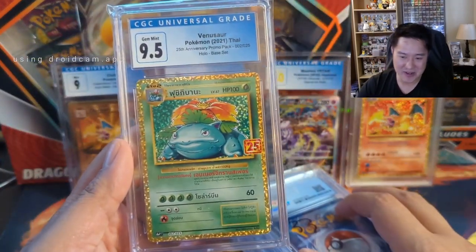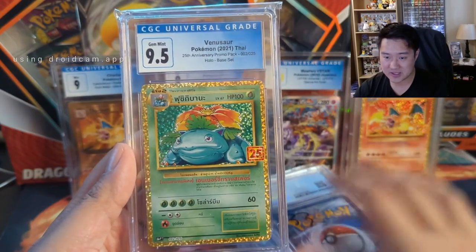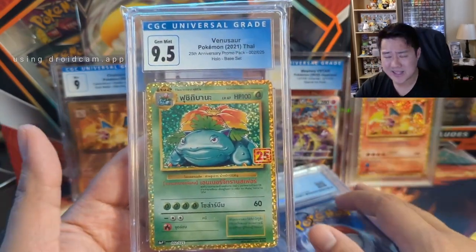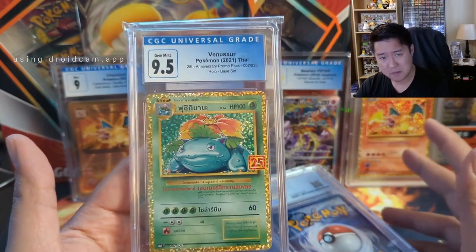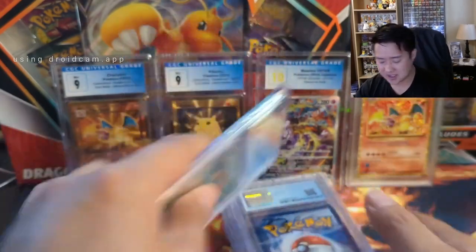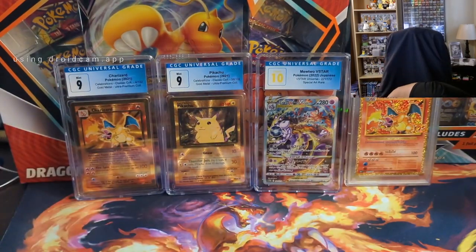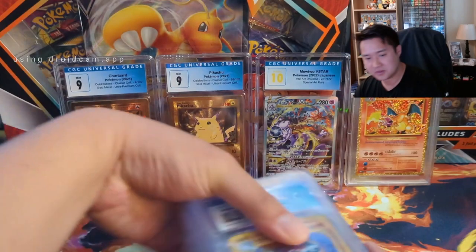The Thai stuff was a really nice price point for the Celebrations cards. This is a good example — I'm guessing compared to like a PSA 10 it was significantly cheaper, but I can get this to CGC 9.5 for the price of five dollars.